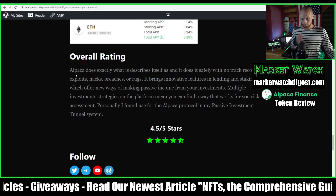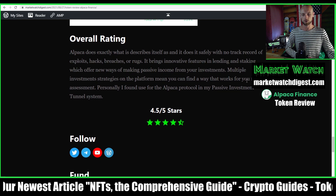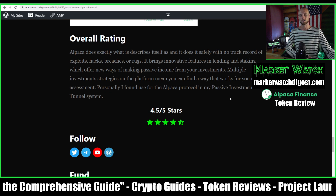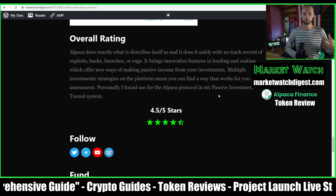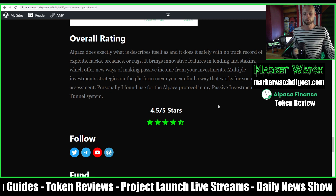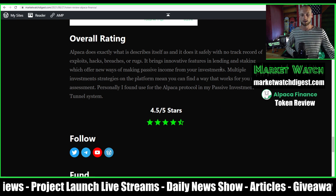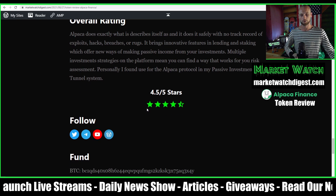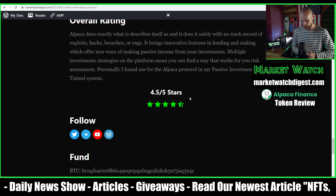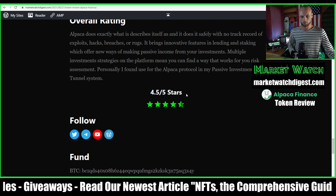Overall rating: Alpaca does what it describes, safely, with no track record of hacks, breaches, or rugs. It brings innovative features with lending and staking, and opens up new possibilities for passive income across multiple investment strategies with different risk-reward profiles. I give it 4.5 out of 5 stars — I want to reserve 5 stars for a project that makes me seriously rich, so if it hasn't made me a million dollars, it's hard to give a perfect score.